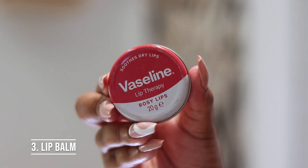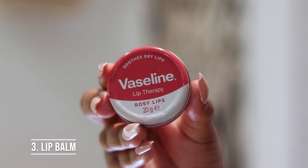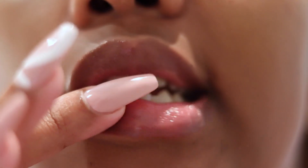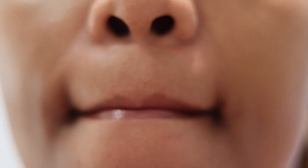Lastly, I'm going to be using my Vaseline Lip Therapy in Rosy Lips. It soothes dry lips, and you cannot go to bed with dry lips!